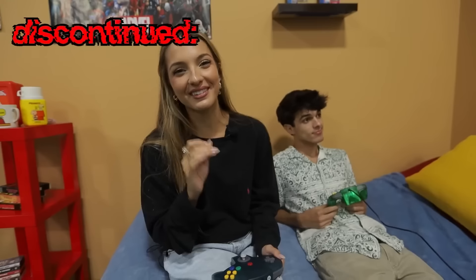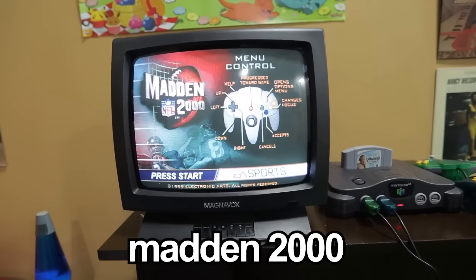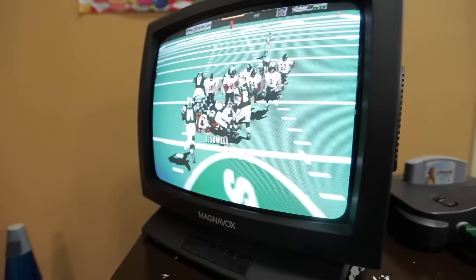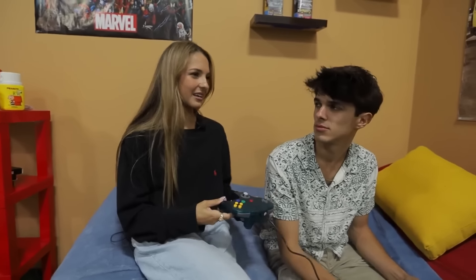This is a Nintendo 64. It was discontinued in 2002, and a lot of them don't work anymore, but we were able to get our hands on one that does. We're going to play Madden 2000. I don't like this game — when I played this as a kid, my brothers would always beat me at it. Now your sister is going to beat you at it. Look at the graphics — it's so bad. Safe to say, Nintendo 64 still works.